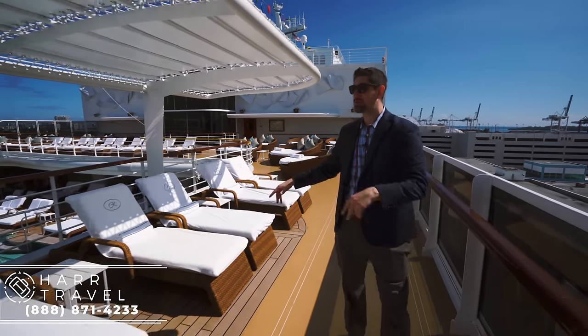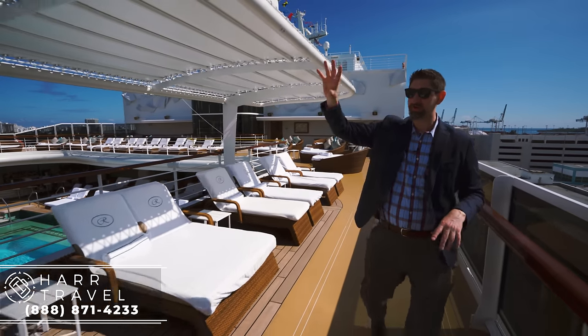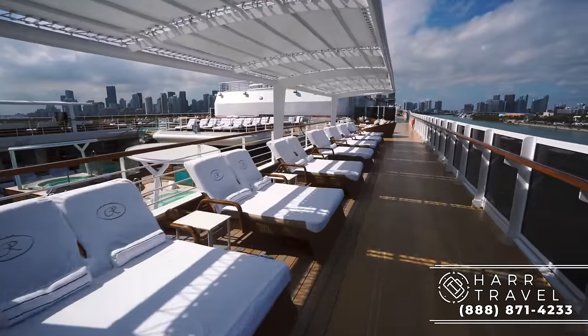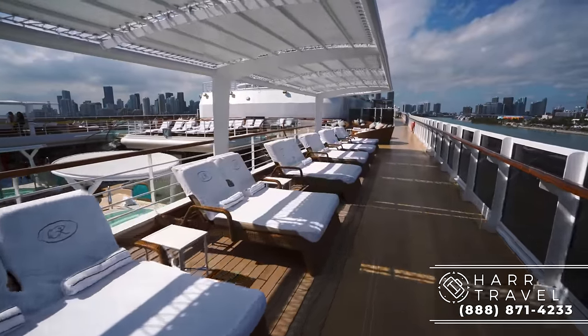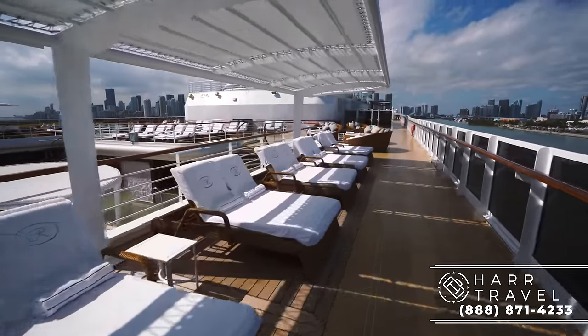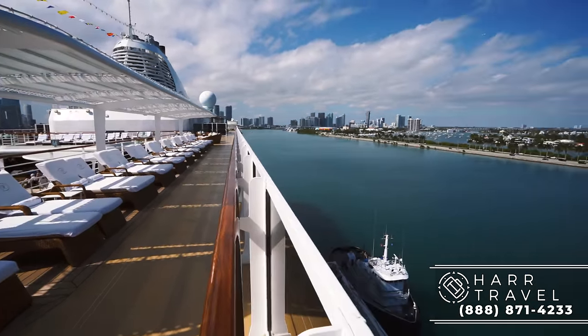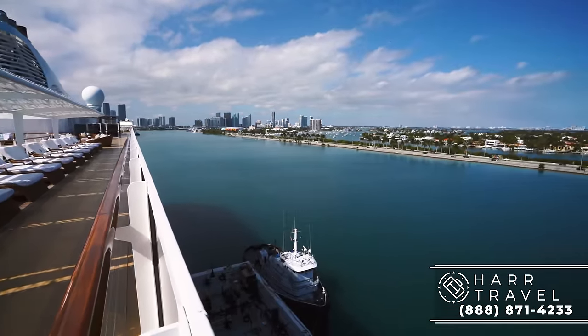Right here you have these beautiful loungers. I love that they have this great shade structure here and then of course the beautiful teak. All of this comes with unlimited complimentary cocktails and basically anything that you want to eat or drink on board the ship, served to you here looking out at an unbelievable ocean view — and in just a few minutes we sail out of the port of Miami.